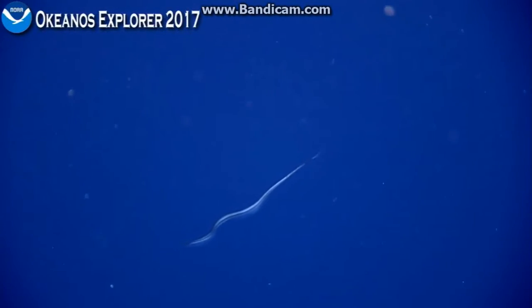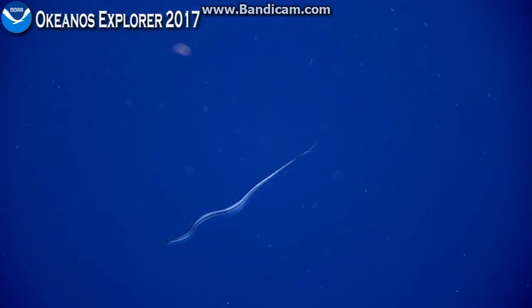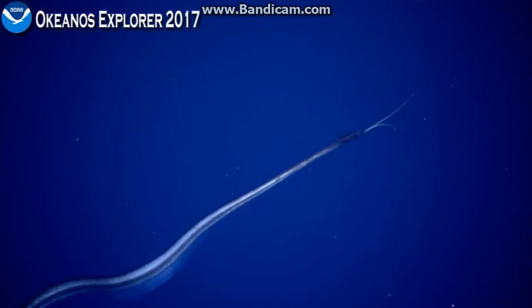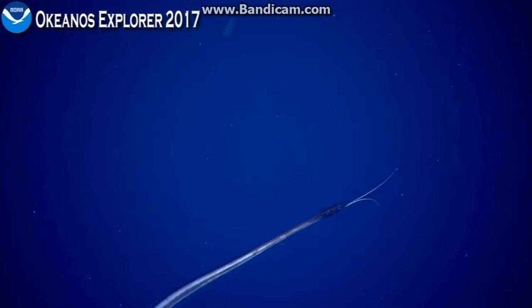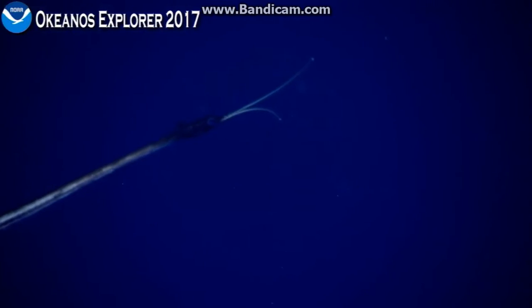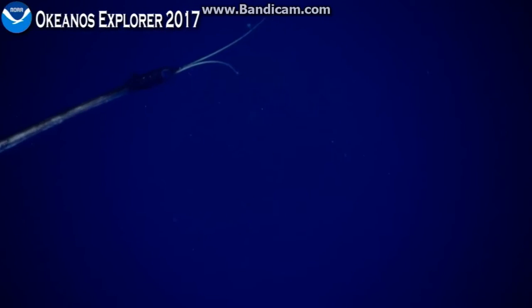A snipe eel — it's Avocettina, Avocettina infans. That's fantastic.